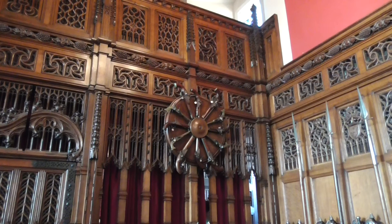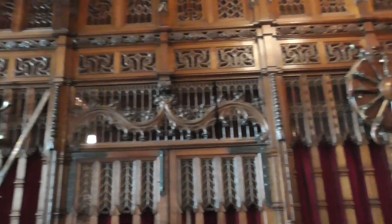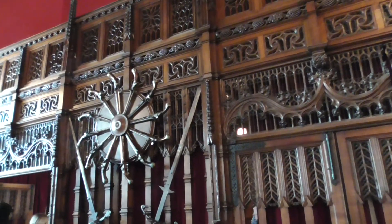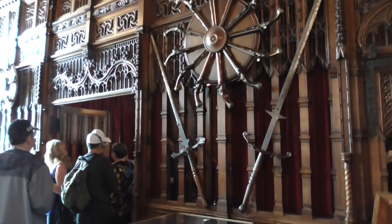The most decorative gun wheel, made of flintlocks. A flintlock gun wheel, and a couple of giant two-handed swords.